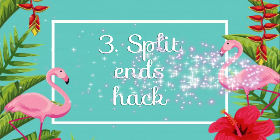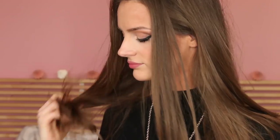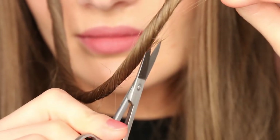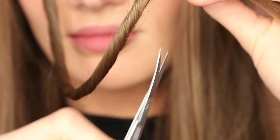Number three: split ends hack. Especially for those who style their hair a lot, split ends are very difficult to avoid. But if you're too lazy or too broke to see your hairdresser, here's what you can do. Take a small strand of your hair, twist it like this, and the split ends will automatically reveal themselves. Then just take a scissor — maybe a nail scissor — and cut them off. Simple. This is also a good option for people who want to grow their hair really long.